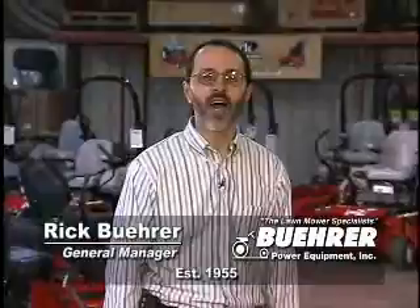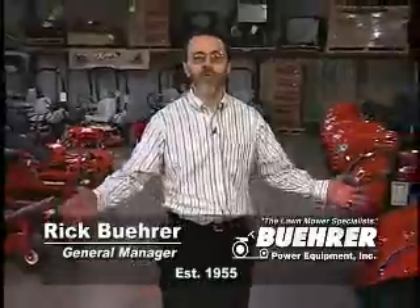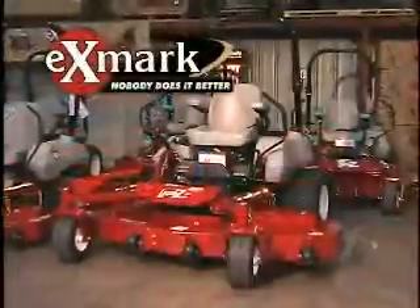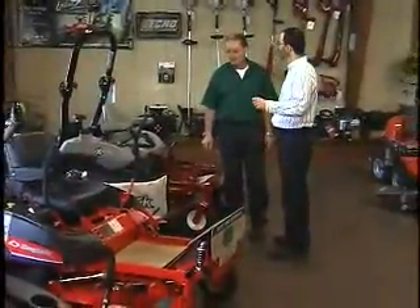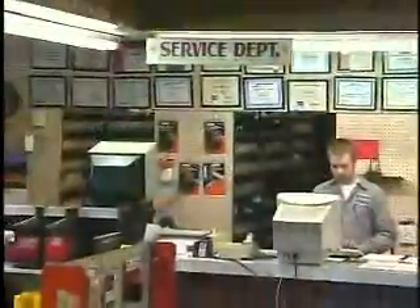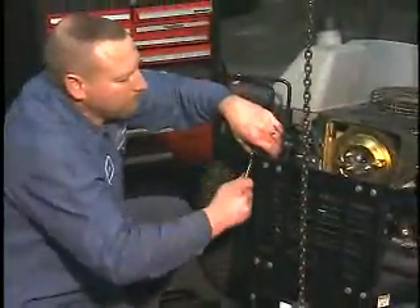Established in 1955, Bewer Power Equipment, the Lawn Mower Specialist, has grown into this area's largest year-round display of lawn mowers, giving you the best selection of quality products like Snapper, Simplicity, and Exmark. At Bewer's, we're known for our expertise. We'll help you match the right mower for your needs. We have the best parts and service departments available to make sure you're always working when you want to be.